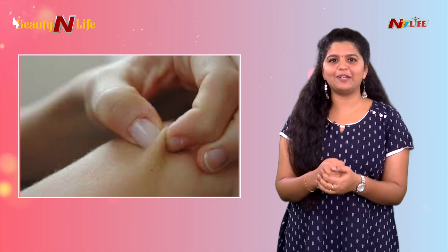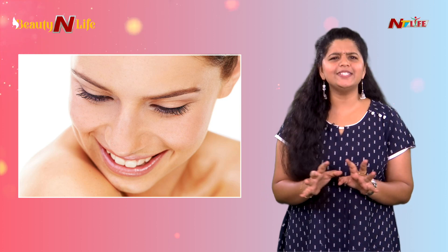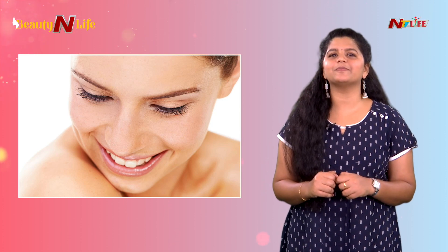Hello all, this is Ashwati Walakrishnan and welcome to NTV Live. Our body's largest organ is the skin. So skincare is our responsibility — basic skincare routine is very important.